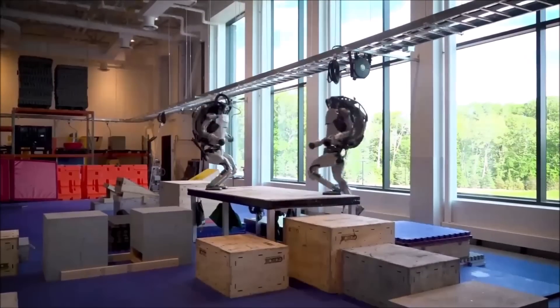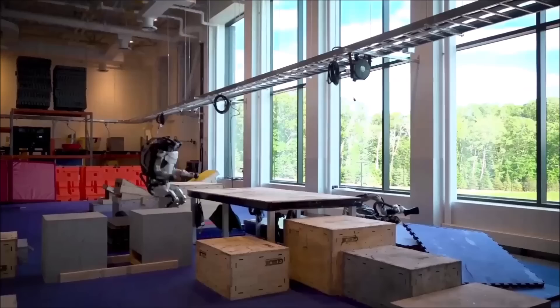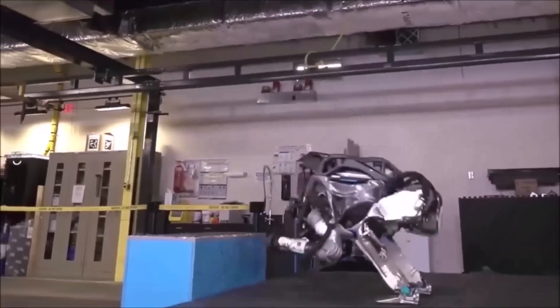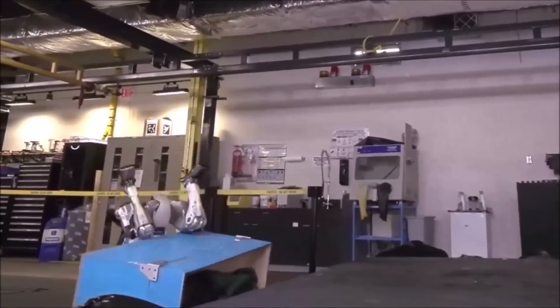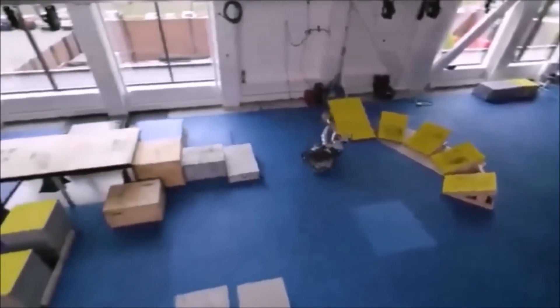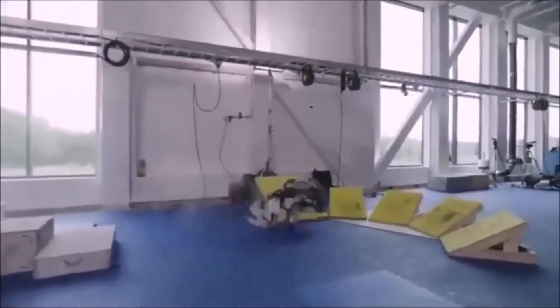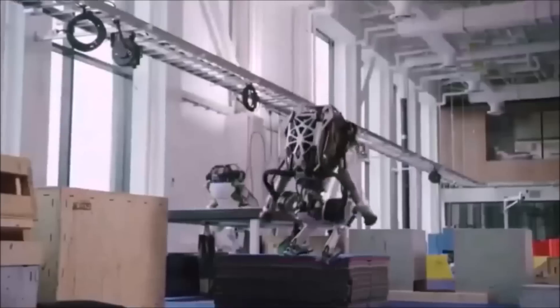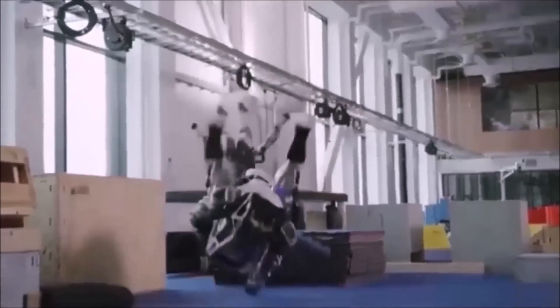Designing a robot that is as nimble as a human is a tremendous job, and programming it to behave and move like a human is much more difficult. Atlas is one of the most complicated robots ever built. Boston Dynamics showed in the video that anything that can go wrong will, including random hydraulic fluid leaks and bolts coming off, as the 190-pound robot makes harsh landings.